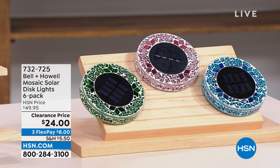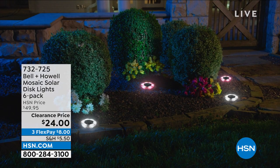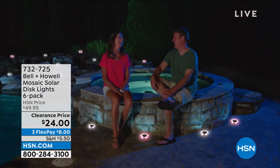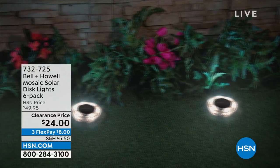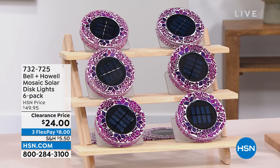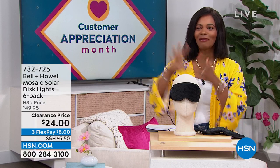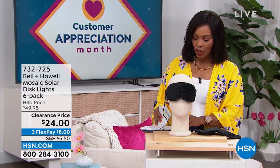This is the Bell and Howell Mosaic Solar Disc Lights, and you're getting six of them — you're just choosing colors. They're a beautiful mosaic during the day, but at night the solar takes over, the light comes on, and you've illuminated your walkpath, garden, or front door. You're getting six of them for half price, on FlexPay for $8. Item number 732-725.